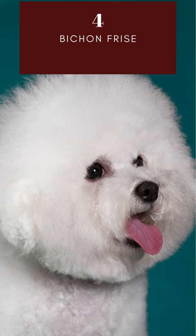Bichon Frise is a small, white, fluffy breed of dog. They are known for their intelligence and temperament, and can be trained to perform tricks and tasks.